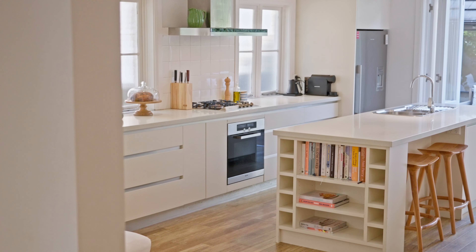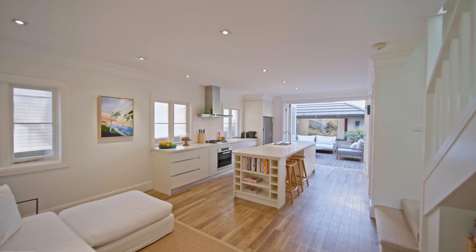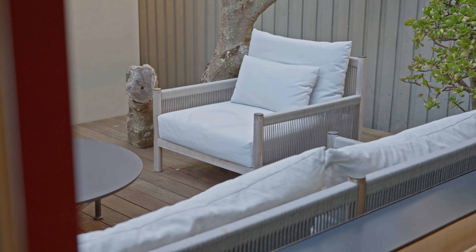At the rear of the property you've got this open plan family room with a beautifully renovated kitchen, and that flows out to an entertainer's deck.